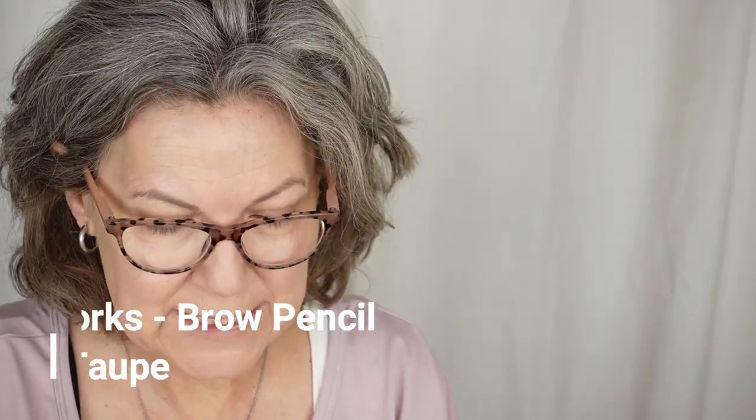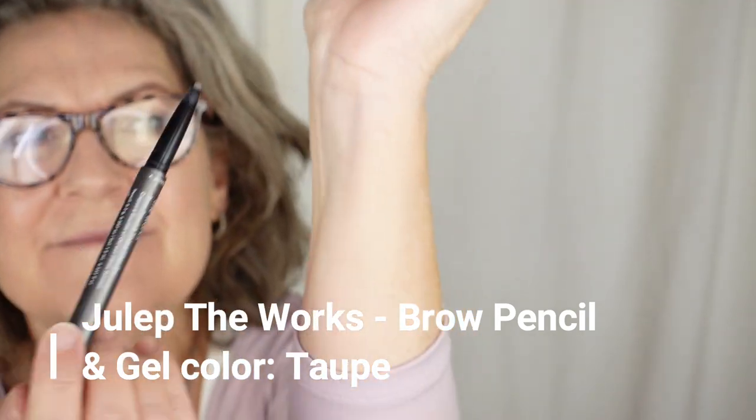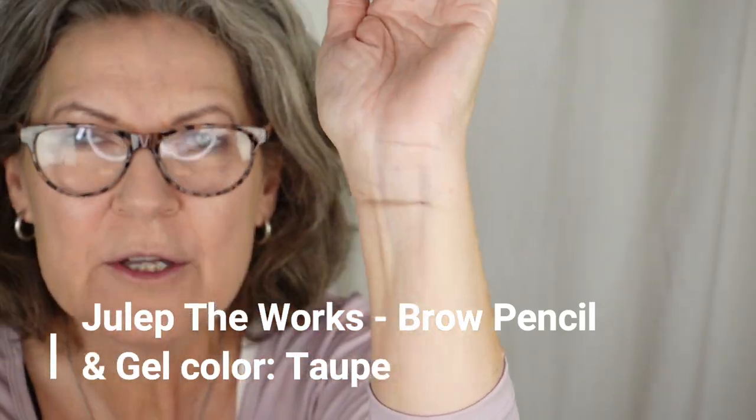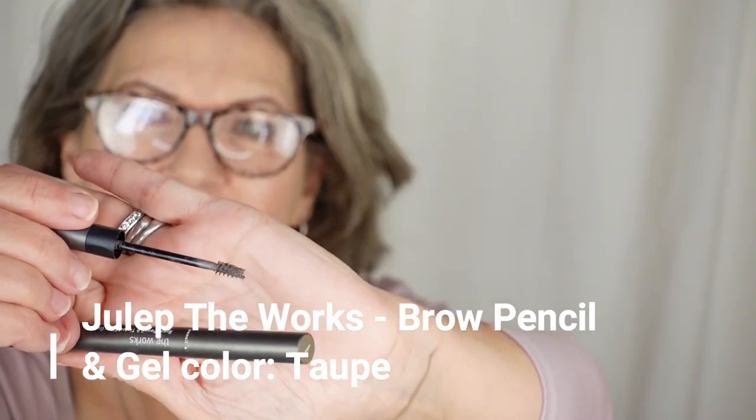I like to do my eyebrows — I can't really figure out what I want to do with my eyes until I do my eyebrows. I'm using this Julep pencil I've had for a while — the Works Brow Pencil and Tinted Fiber Gel in Taupe. I like it pretty well, but you have to press pretty hard. The fiber gel part — I don't like it at all. It's too dry and too fibery. It's not covering — one of the main things I need is to cover the gray hairs that are in my eyebrows.